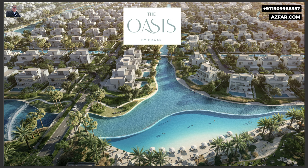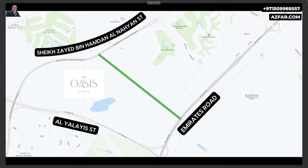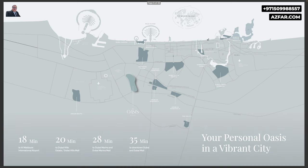The new phase is Mirage Villas, with massive plots and the largest built-up area — ultra-luxury villas. The location is between Emirates Road and Sheikh Zayed Bin Hamdan Al-Nahyan Street, close to both the new Dubai South area and the new DWC Airport, as well as the Downtown Burj Khalifa district. So it's in the center of old and new Dubai.